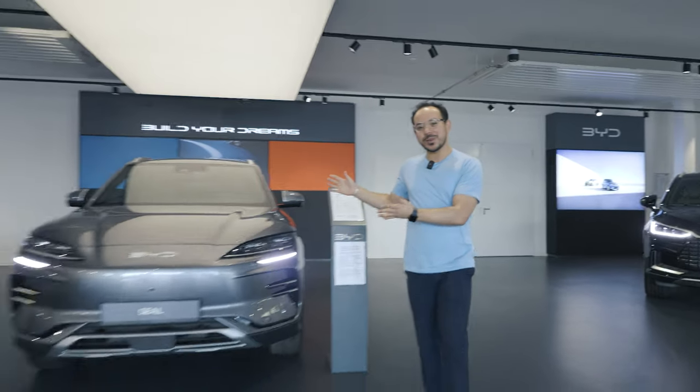Did you know that in 2023, the Tesla Model Y was the best-selling electric car in the world? Today, we're unveiling a new competitor that might just claim that top spot. This is the BYD CLU.